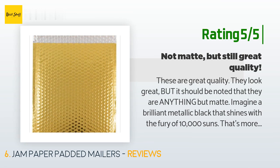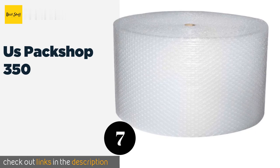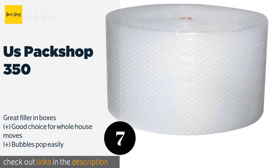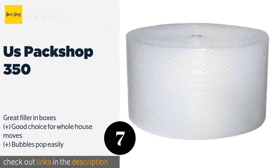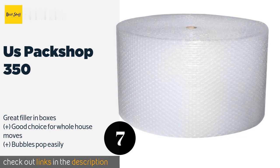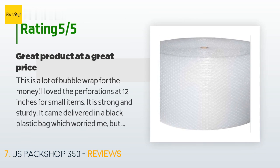Number seven is US Pack Shop 350. The oversized US Pack Shop 350 gives you the option to tear it into 12-inch squares, or you can use one continuous piece for bulky items. You may feel the need to wrap your most fragile things twice, but that's okay since it costs half the price of many options. The price is around $19. This product has an average of 4.5 stars from more than 83 customer reviews.